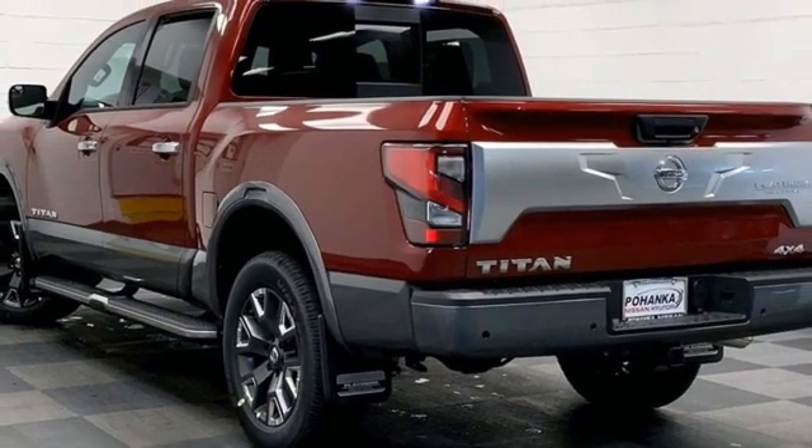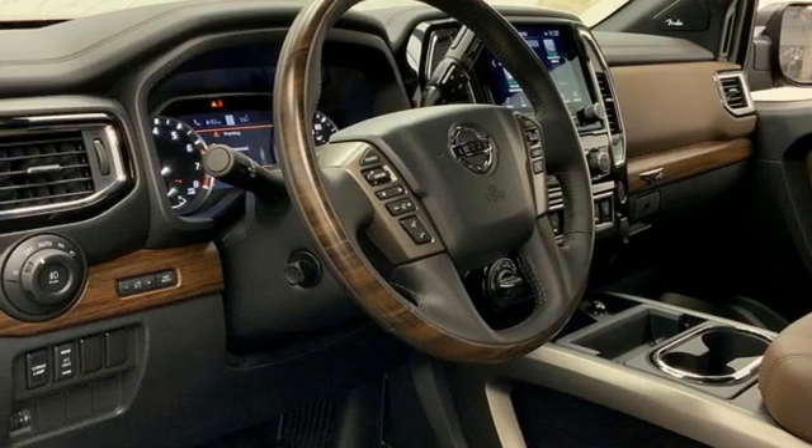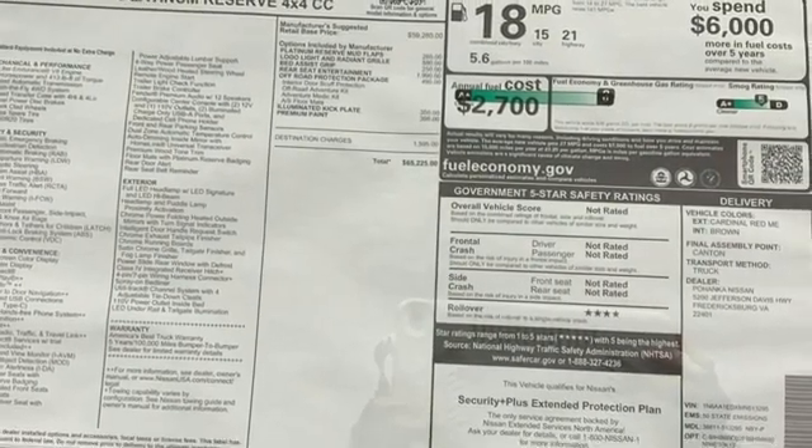Wi-Fi hotspot, dual zone climate control, trailer hitch receiver, electronic shift on the fly, auto dimming rear view mirror, and automatic transmission.